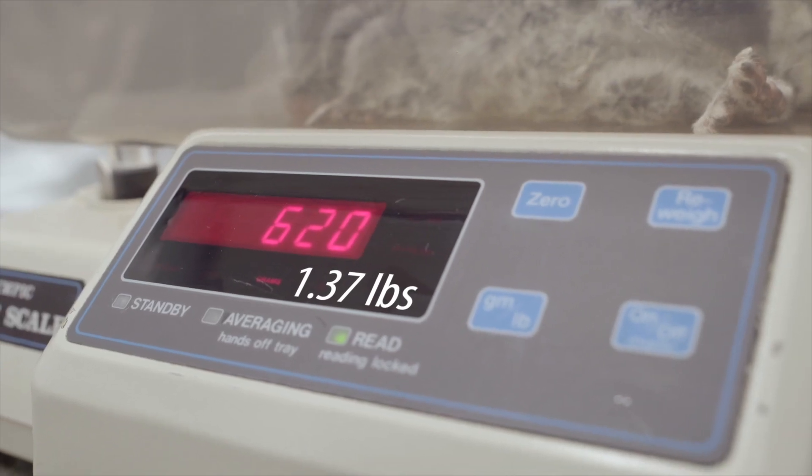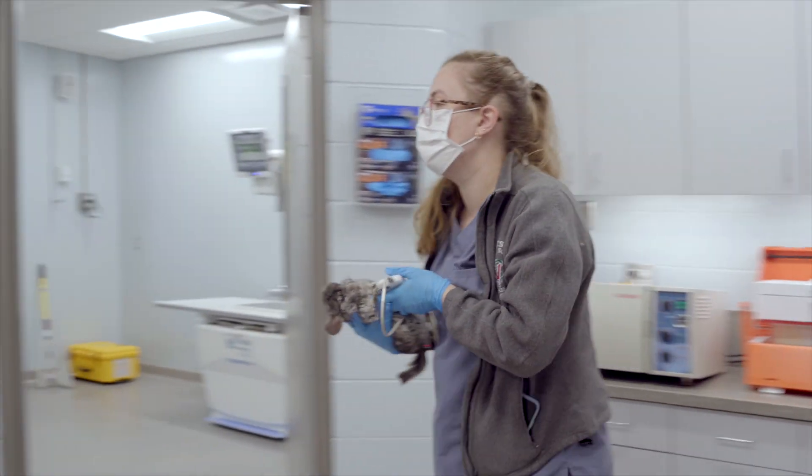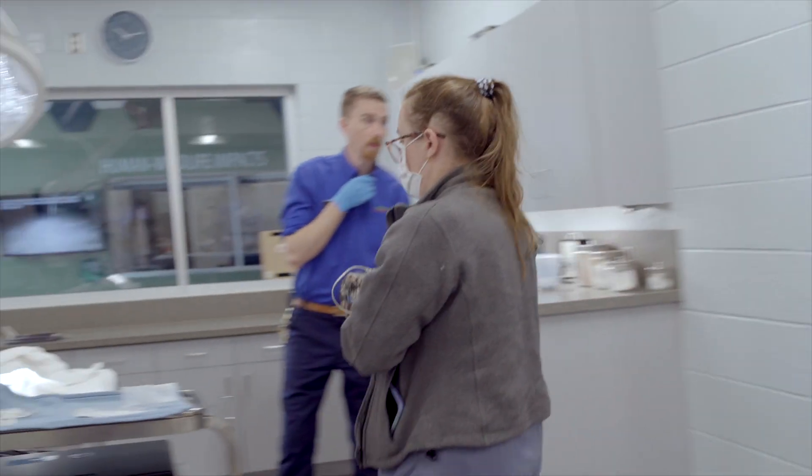And we got a weight on him. Today he was 620 grams, which is a little high for a chinchilla, but Squirtle's always been a little big boned.